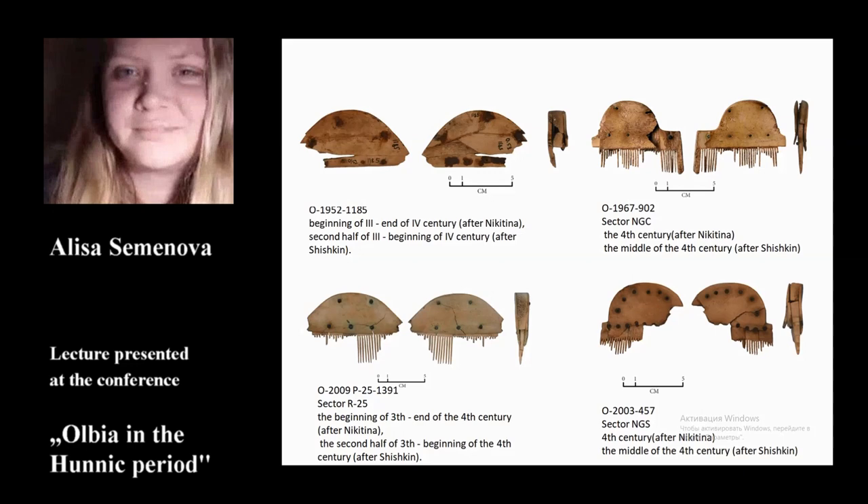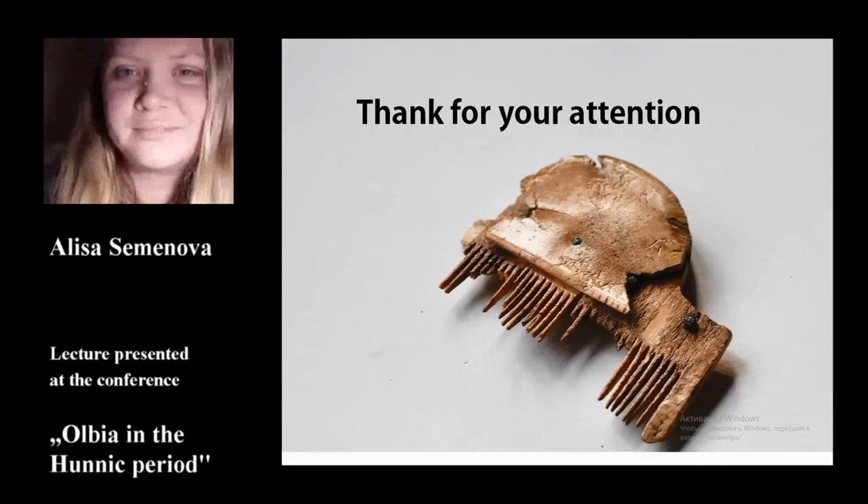Apparently a similar settlement could have existed in the territory of Olvia. The study of three-layer combs and the whole complex of archaeological materials of this period allows us to learn more about the character of the settlement and could contribute to the general understanding of this territory in the late antiquity period. Thank you very much.